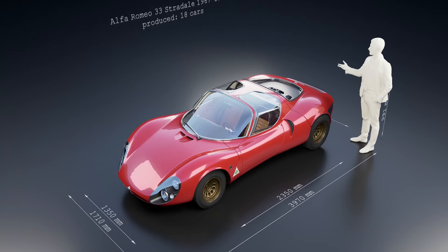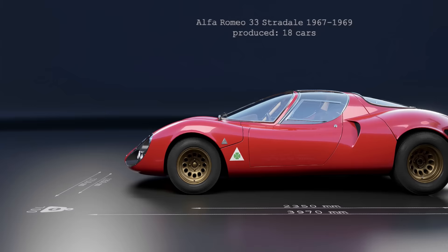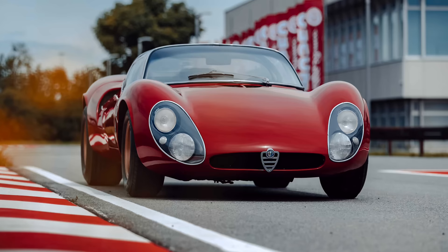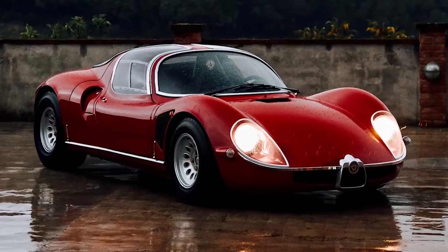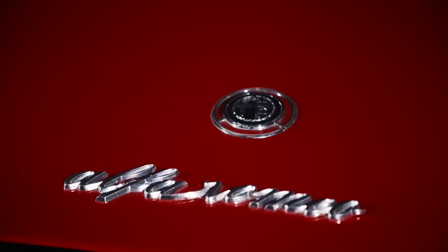The Alfa Romeo 33 Stradale is one of the most important cars ever designed. Considered one of the very first supercars, the first car to use butterfly doors, and at the point of release, the fastest car over a standing kilometer.